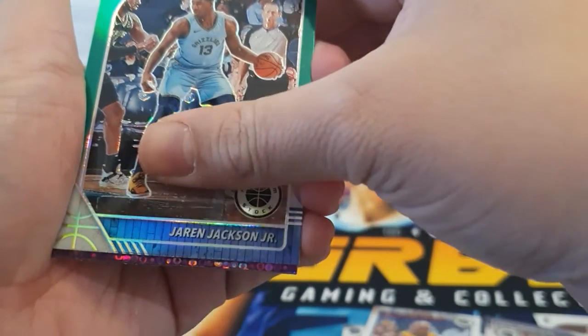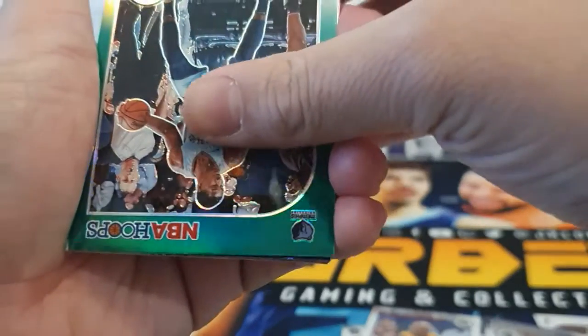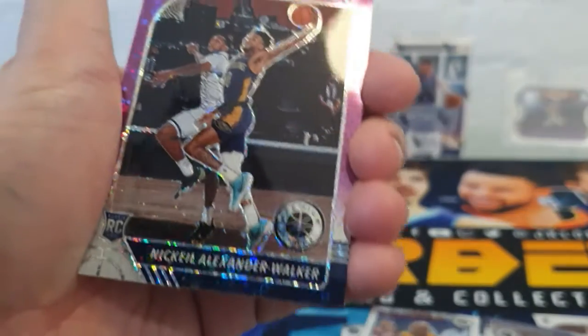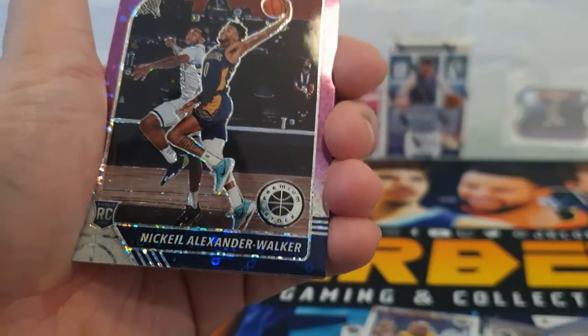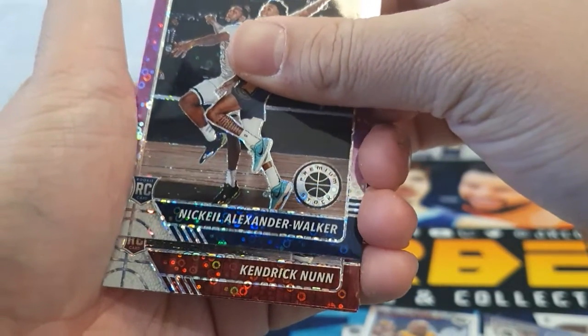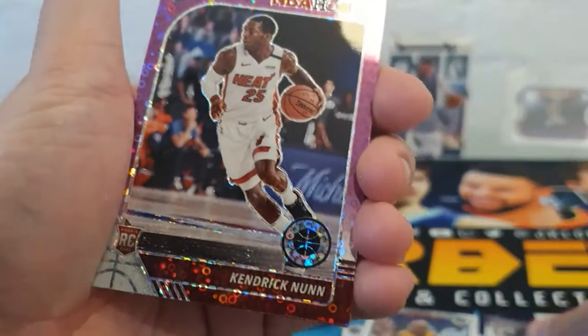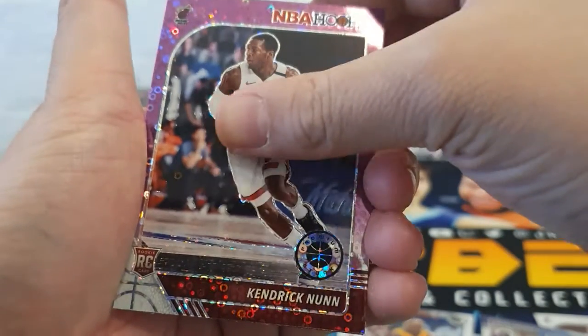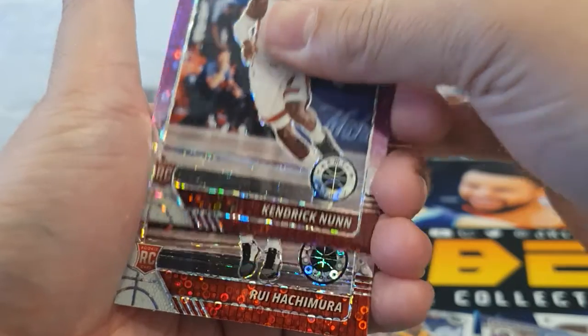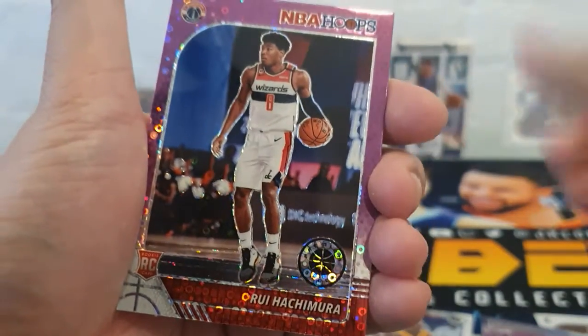These are our purple disco prisms. Oh, Pelicans — is it a rookie? It is a rookie, but it's Mikhail Bridges — not the rookie we want. Next card: Kendrick Nunn for the Heat. And then our last card: Rui Hachimura for the Wizards. Nice!